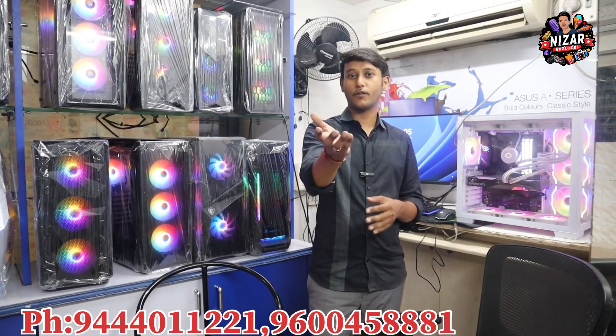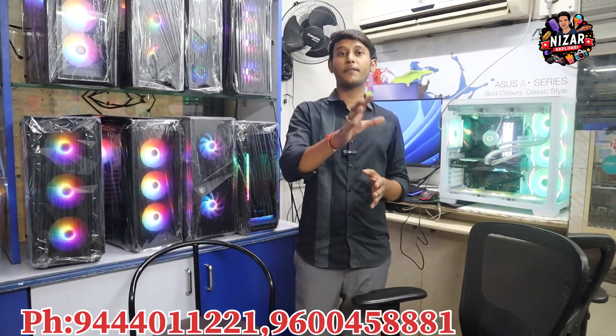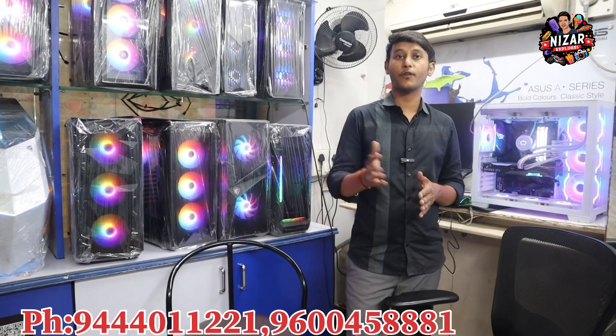If you want a 3–4 segment combination build, we can suggest it and provide a PC accordingly. If you want to visit the store, you are welcome to come.